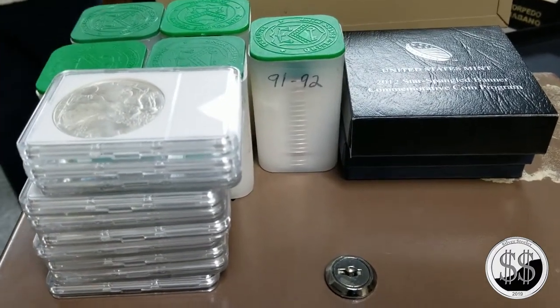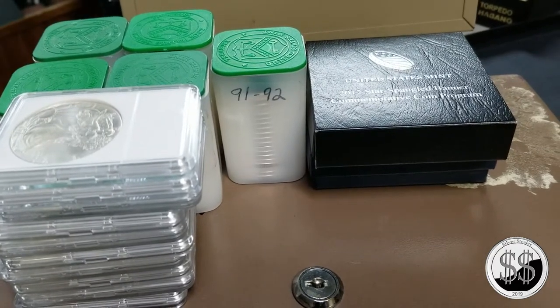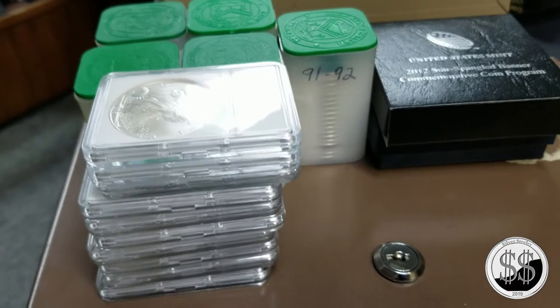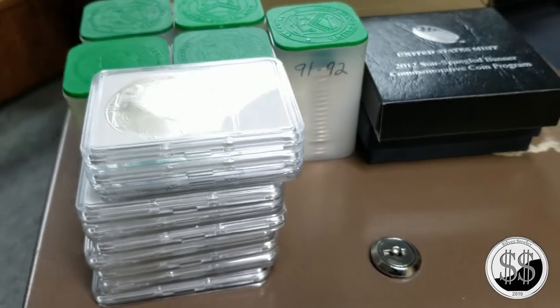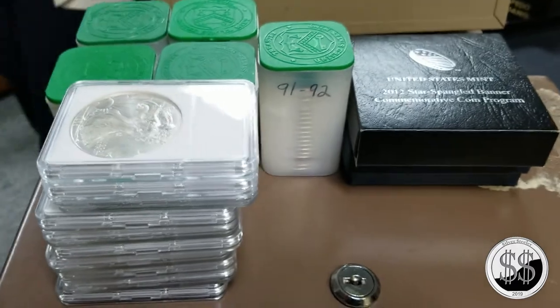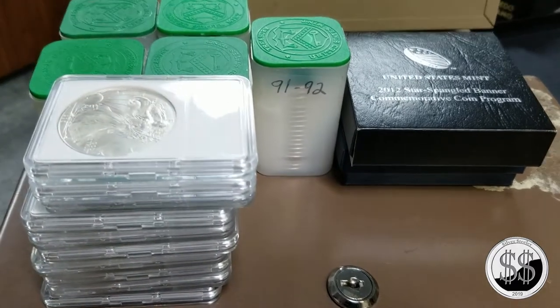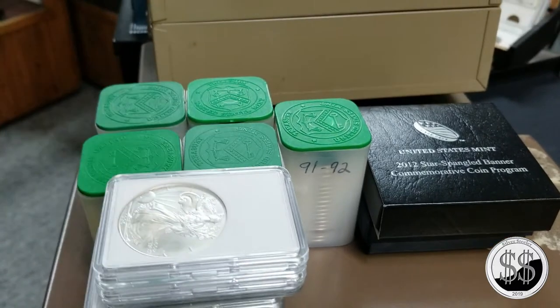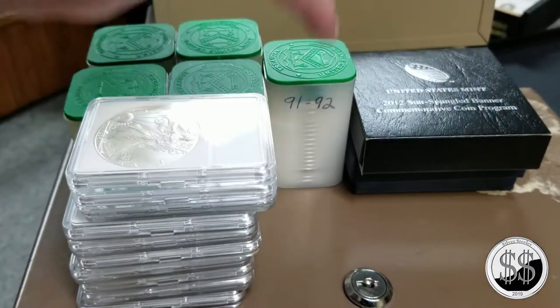$2,072 is your total. Five rolls of random-date Silver Eagles, the 2018-S proof, nine 1996 Eagles, and the 2012 Star Spangled Banner commemorative - plus $3 of constitutional silver. We don't know what's in these tubes yet - and the dates written on the side definitely don't match what's inside.